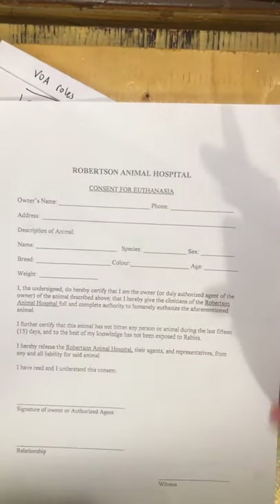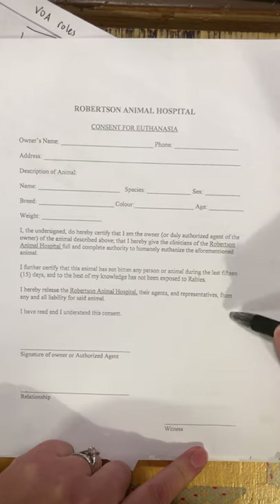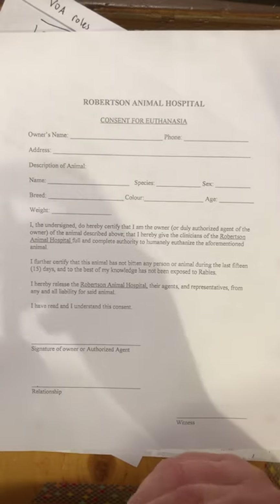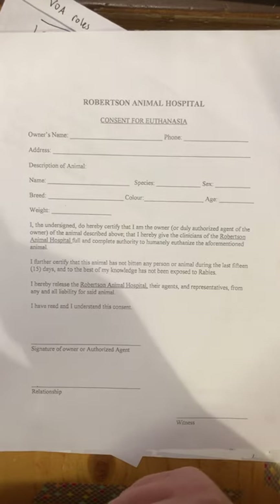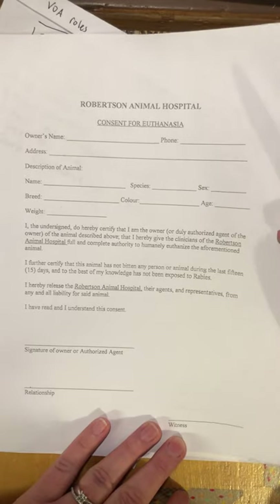Regarding consent forms — the hospitals I've worked at use the consent form to document everything about the euthanasia: what drugs we gave, whether we're clipping fur or taking paw prints, what cremation option the owner selected. If we don't have this form, we are not euthanizing a pet. One of the potential medical record violations is not having a signed euthanasia consent form. This also prevents the horrible mistake of potentially euthanizing the wrong pet.